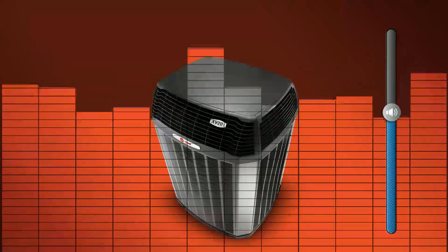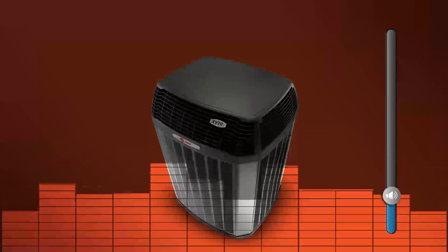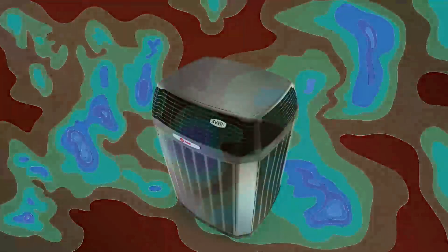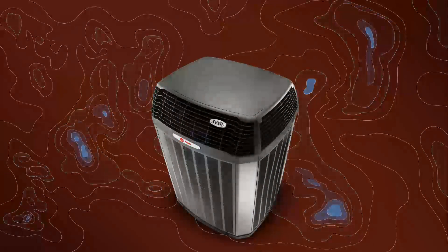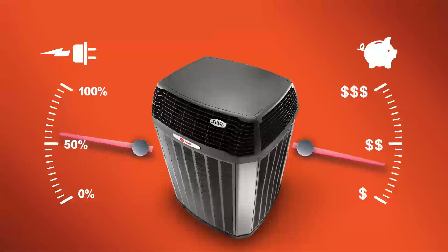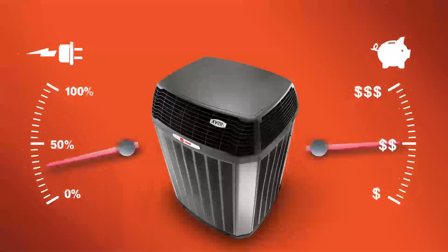These longer run times at lower speeds keep operating sounds at a minimum, while simultaneously removing more moisture from the air. This maintains your home's humidity at negligible levels. You consistently feel comfortable and can run your system at a more efficient setting, which in turn uses less energy. And using less energy can add up to monthly savings on your heating and cooling bills.